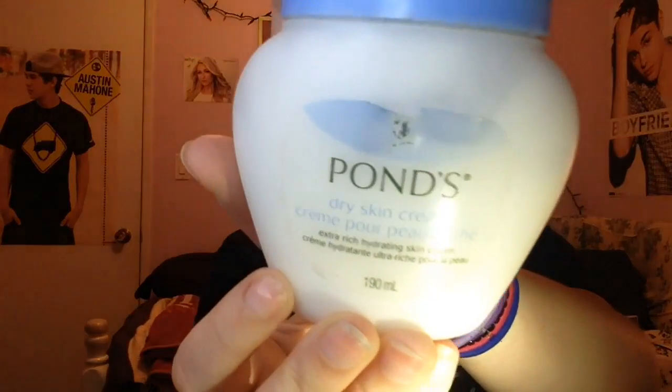This one is a trash item — it's the Ponds dry skin cream, and it's like water now. I've had it for years, so I'm not going to use it on my skin anymore.